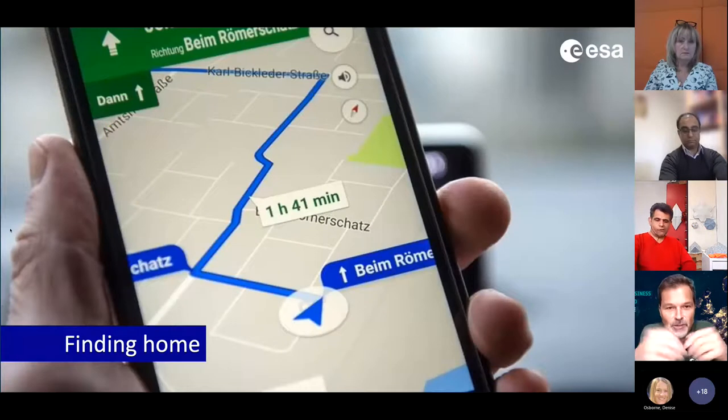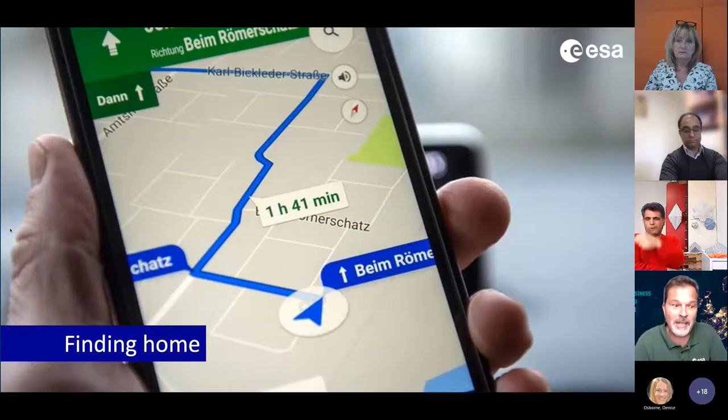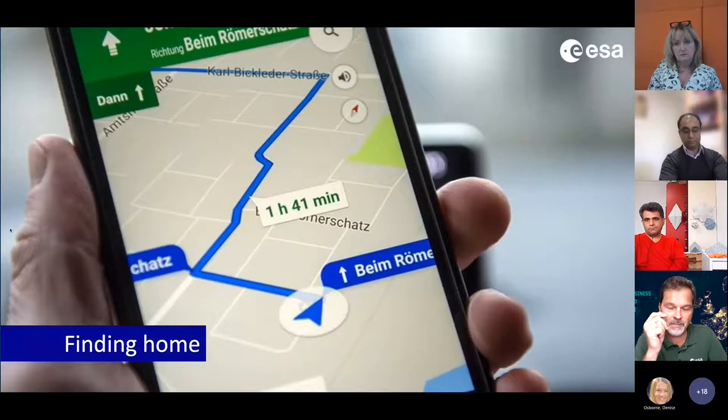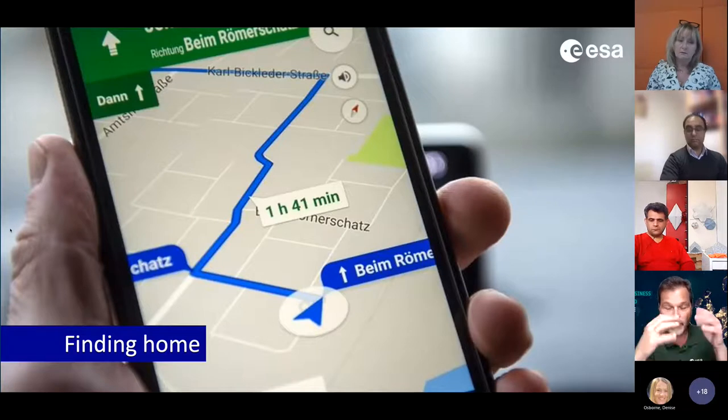Navigation — we have an entire generation that has never got lost. Our kids never get lost unless the iPhone runs out of power. But navigation is much more than finding the way. It's not just used by cars, shipping, and airplanes for landing in foggy environments. Navigation provides a time signal that helps manage our electrical grid — we would have blackouts without it. It's also used for synchronizing our base stations.